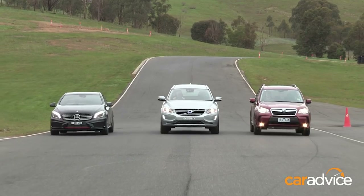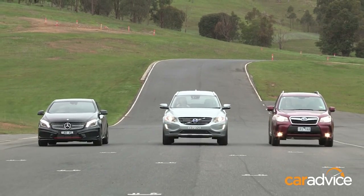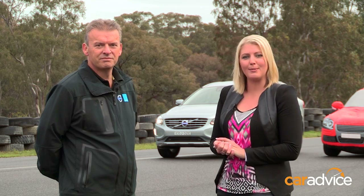Volvo, Mercedes and Subaru have all offered up cars for us to test this technology at the Broadford Road Circuit. To get these systems to kick in, we need to simulate a potential crash scenario. This is David Pickett from Volvo. He's going to help demonstrate pedestrian detection and city safety in a safe and controlled environment.